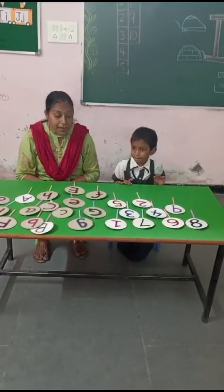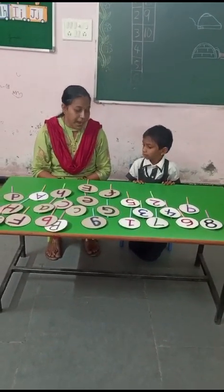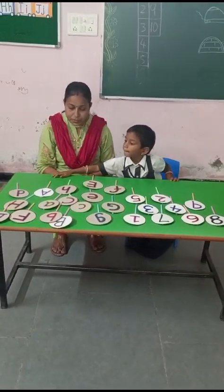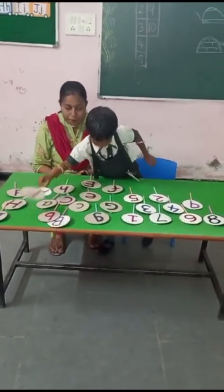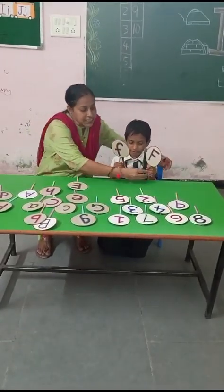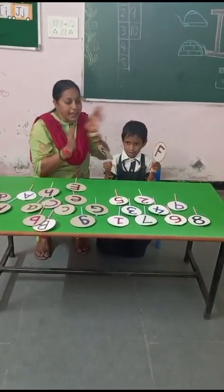Now pick up alphabet F and small f. F and small f. Very good. This is capital F and small f.